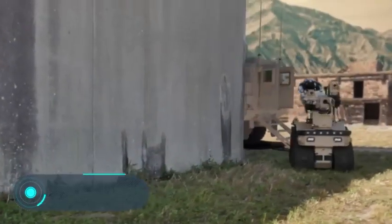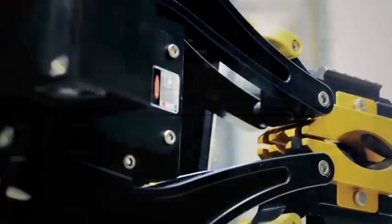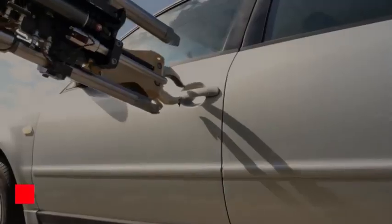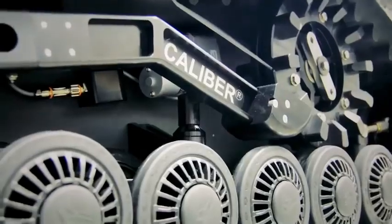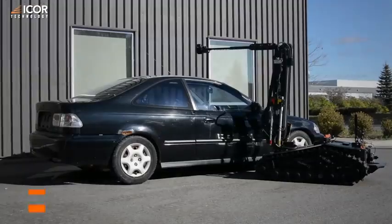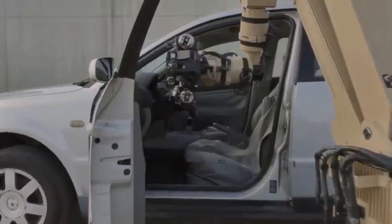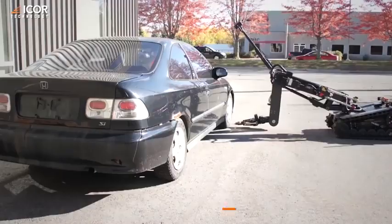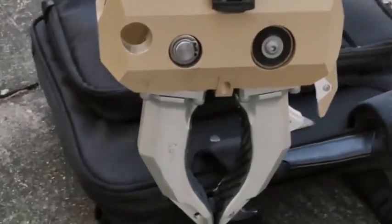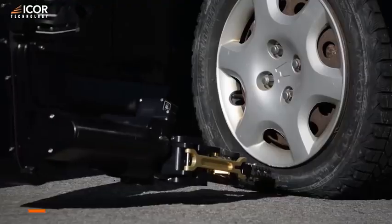Ensuring a high level of security for people who risk their lives every day is a priority, especially for intelligence services. The Caliber Mark 4 and T7 robots can enter places that are too dangerous for people. The Caliber Mark 4 was developed by Canadian specialists from iRobot Technology, while the T7 was created by engineers from American company L3 Harris. However, both perform similar tasks.